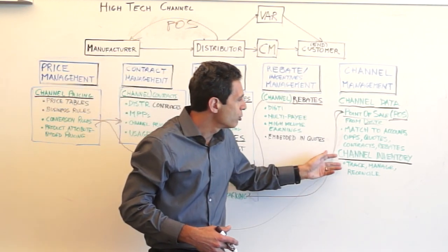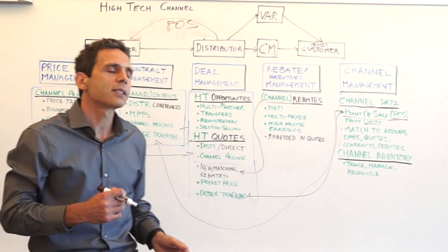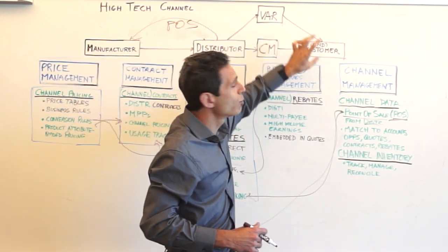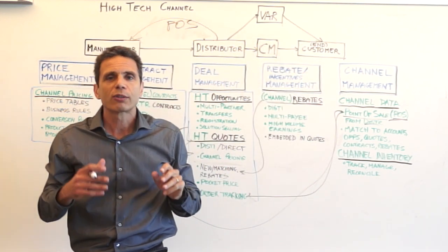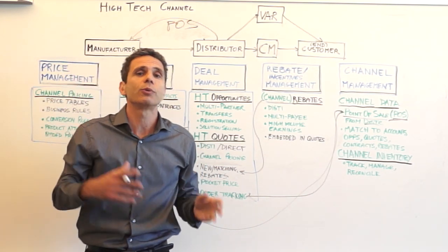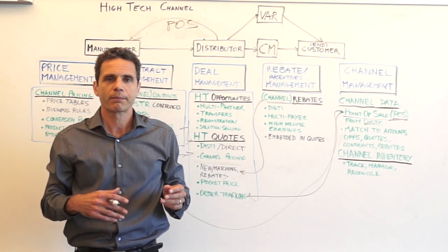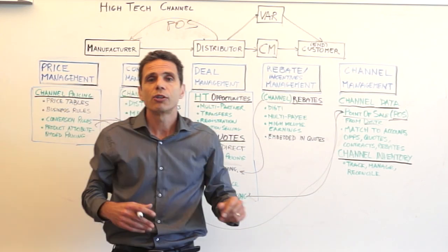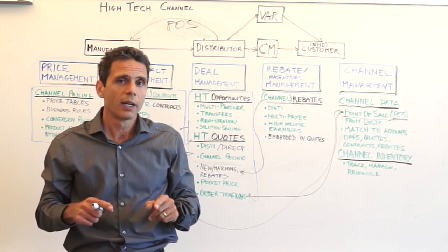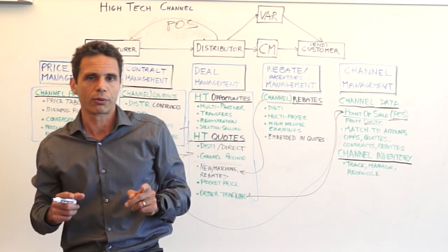All of that brings me to channel inventory. You need to be able to track inventory against a list specific to an end customer — only that way you are able to adequately compensate the distributor and respond to claims that are not legitimate. In all of this, your partners have secure and selected access to the information, which makes you and them more efficient: fewer disputes, a single source of truth.